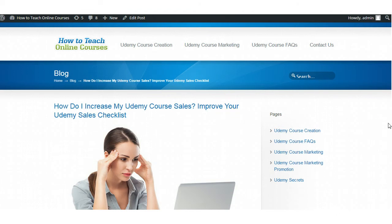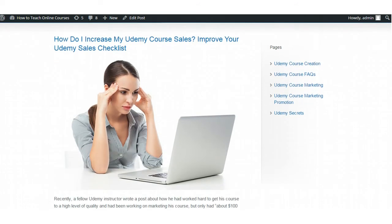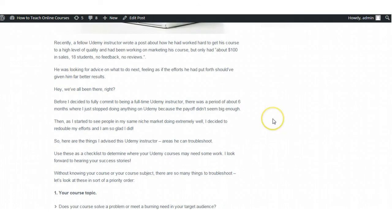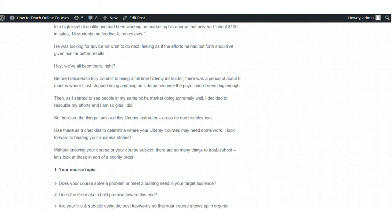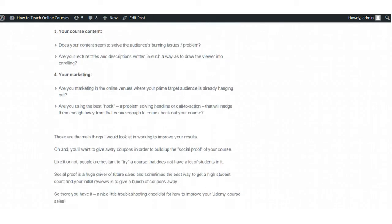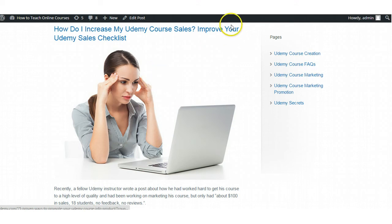The next link is an article I wrote on my howtoteachonlinecourses.com website, very helpful if you are teaching or creating Udemy courses. It's titled 'How Do I Increase My Udemy Course Sales? Improve Your Udemy Sales Checklist.' This came about because a fellow Udemy instructor posted about working hard on his course quality but only having about $100 in sales, 18 students, no feedback, and no reviews. I wrote a detailed blog post explaining things to troubleshoot — your course topic, your landing page, your course content, and your marketing — so you can become more successful on Udemy.